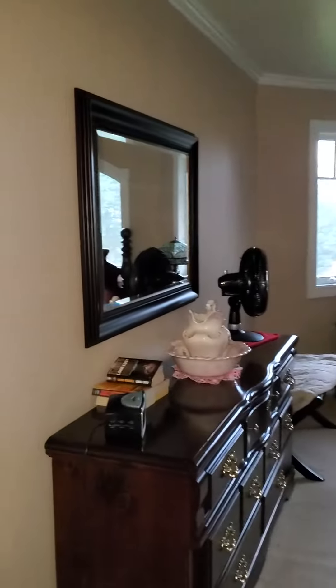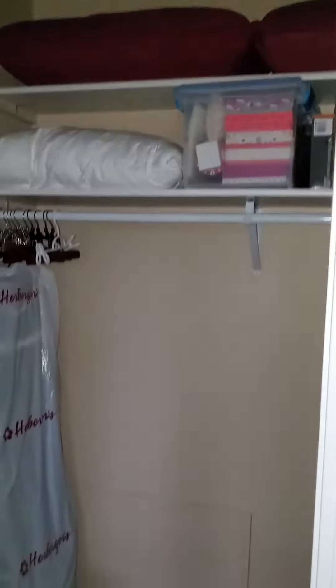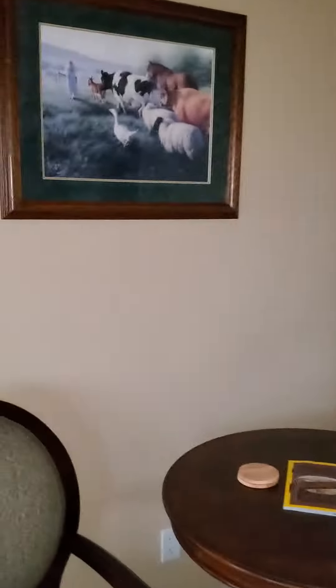I think this thing has like five or six bedrooms, but here's another one. Walk-in closet. I don't know what that is — there's a table in front of it though.